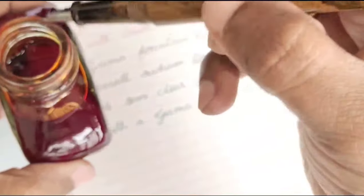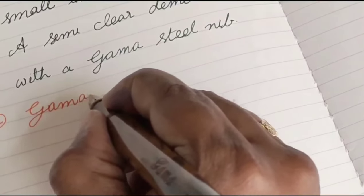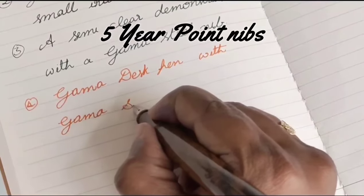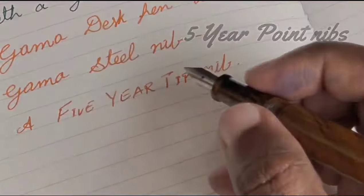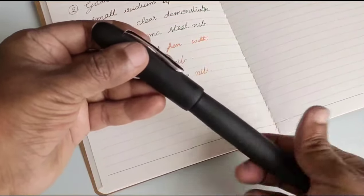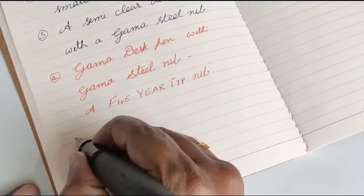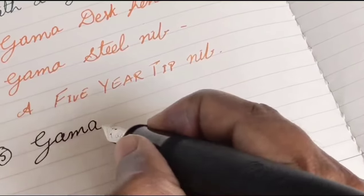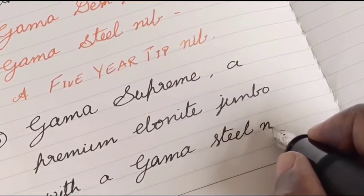Since the desk pen and Masterpiece are only eyedroppers, I am doing a dip test. On the Gama nibs, the imprint of '5 Year Point' denotes that the iridium tip given to the nib will be in best condition for continuous usage of 5 years. All the nibs are tuned in-house for amazing and smooth writing. I am writing with the Masterpiece now. Though this Masterpiece looks hefty, while writing with it we will feel it is very well balanced.